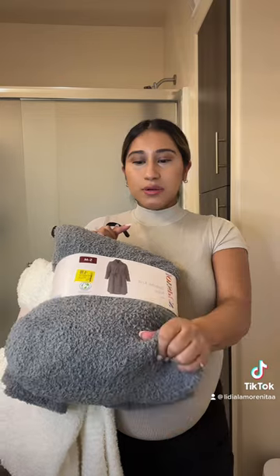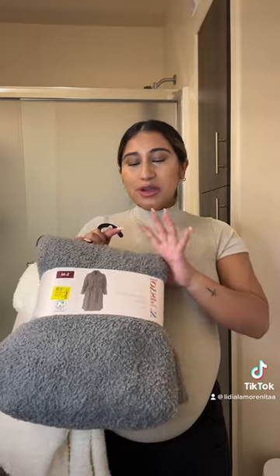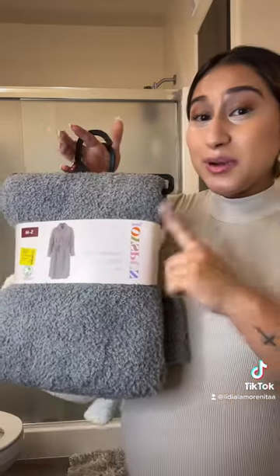As you guys can see, the material is so good. They kind of give you that Skims dupe look. I'm going to open it and show you guys how they look. They already feel so soft and I cannot wait to wear them.